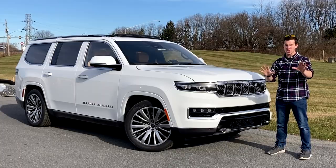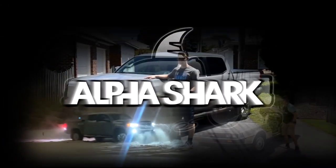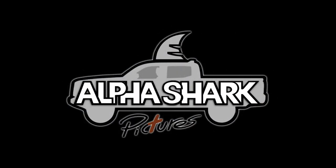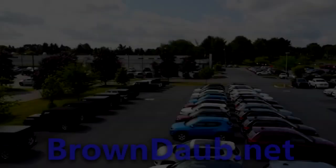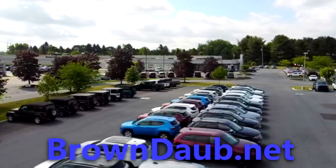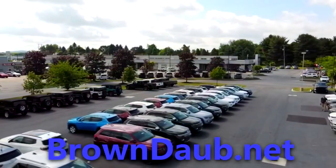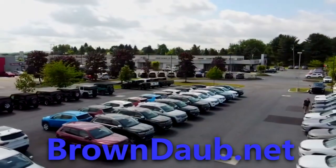It's got night vision. Before we begin, I'd like to thank Brown Daub Chrysler, Jeep, Dodge, and Ram for allowing me to review this vehicle. For all your Stellantis vehicle needs, you can visit Brown Daub at their website, browndaub.net.